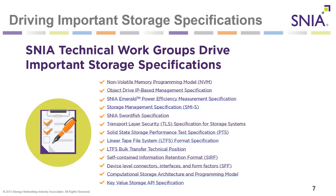One of the most important aspects of the SNIA organization are technical work groups. They drive important storage specifications such as the non-volatile memory programming model, the object drive IP-based management specifications, SNIA Emerald power efficiency measurement, solid state storage performance test spec, LTFS the linear tape file system, and the new computational storage architecture and programming model, a brand new, hot, emerging technology just coming to market.